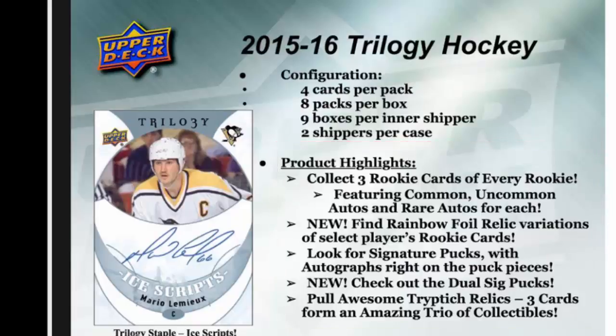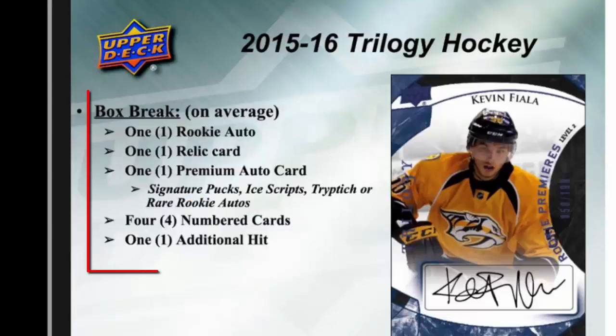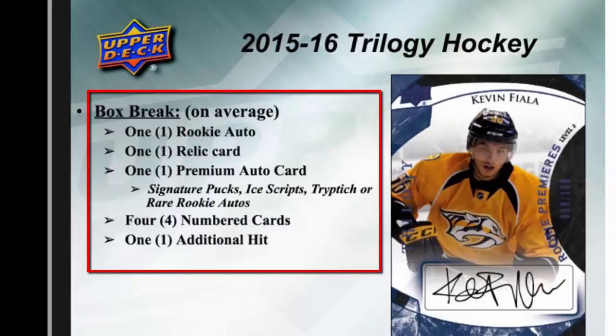Triptych relics — three cards that form an amazing trio of collectibles — have always proven to be extremely popular and valuable. On average, each box of Trilogy Hockey includes one rookie autograph, one relic card, and one premium autograph card from a signature puck, ice script, triptych, or rare rookie autograph.